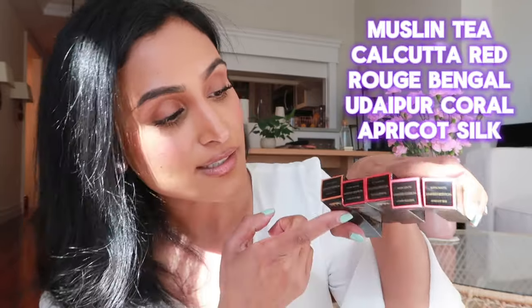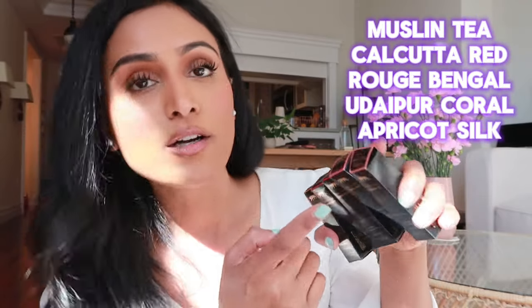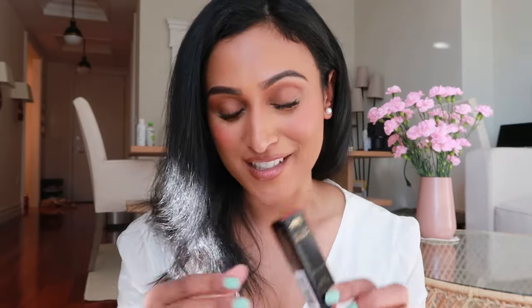The shades I bought are Muslin Tea, Calcutta Red, Rouge Bengal, Udaipur Coral, and Apricot Silk. I am going to start with what seems like their hallmark shade, the Calcutta Red.